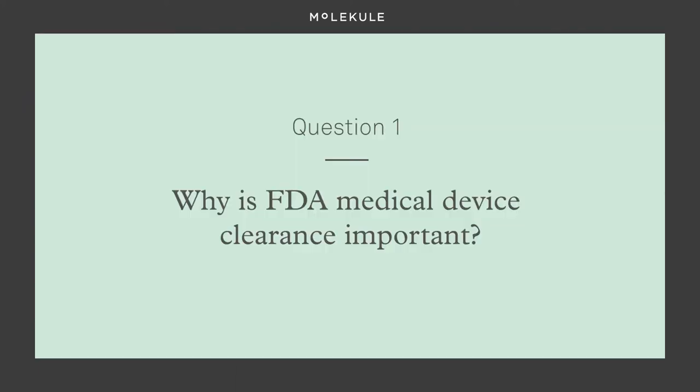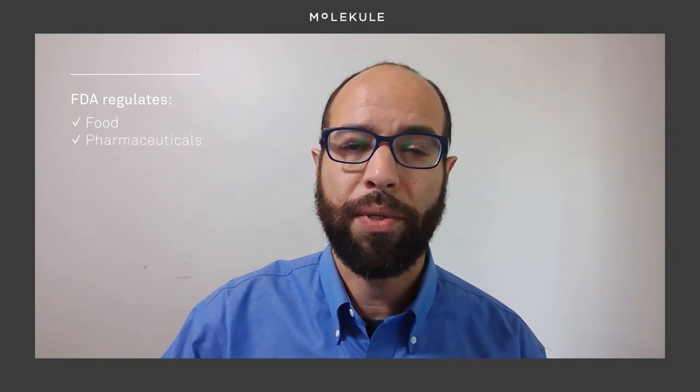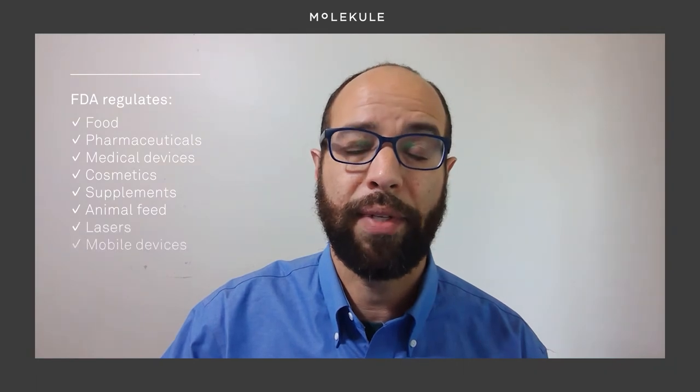Why is FDA medical device clearance important? The United States Food and Drug Administration is responsible for protecting public health by ensuring the safety, efficacy, and security of a very large group of products. This includes not just food, pharmaceuticals, and medical devices, but also cosmetics, supplements, animal feed, and many other products, including lasers and even cell phones.